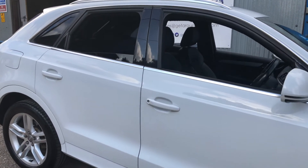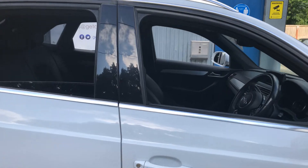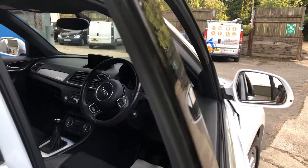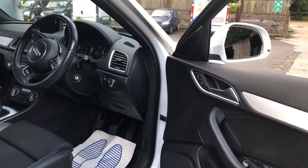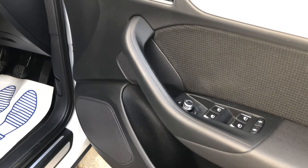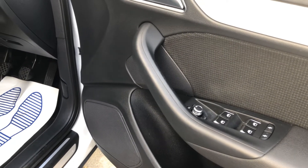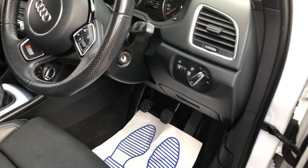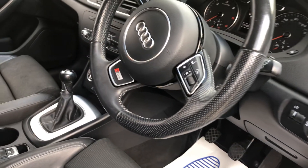Have a little look inside. Electric windows front and back, electric mirrors, automatic headlights, and a multi-function steering wheel.